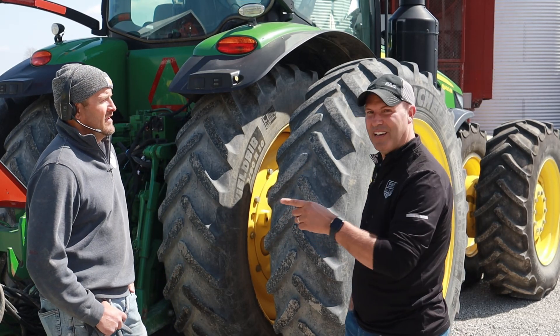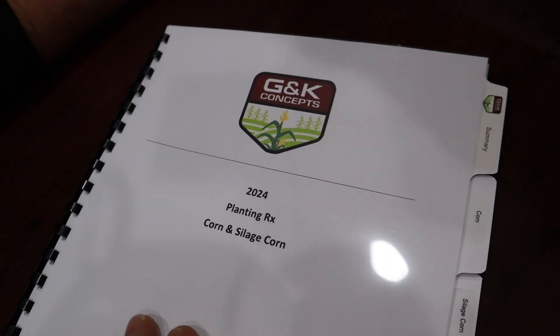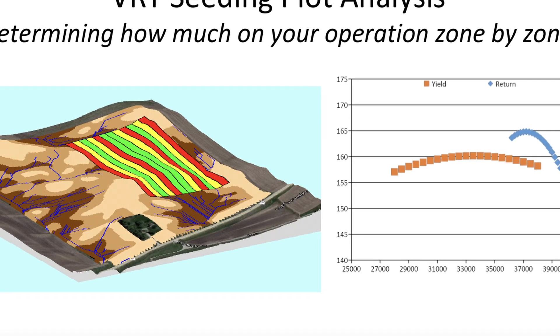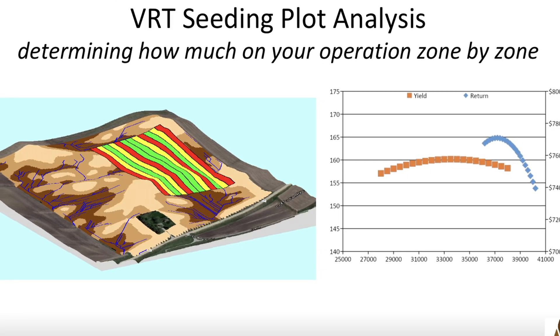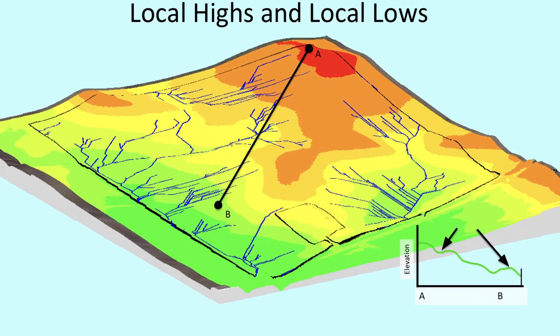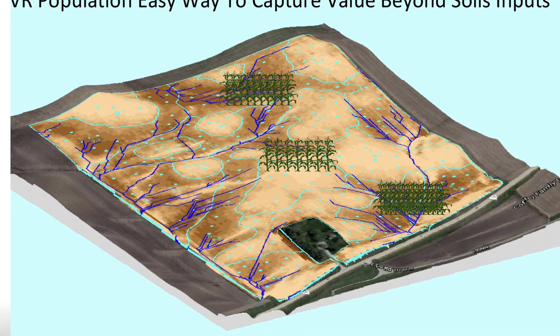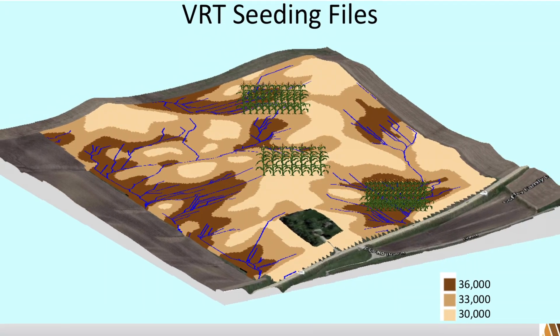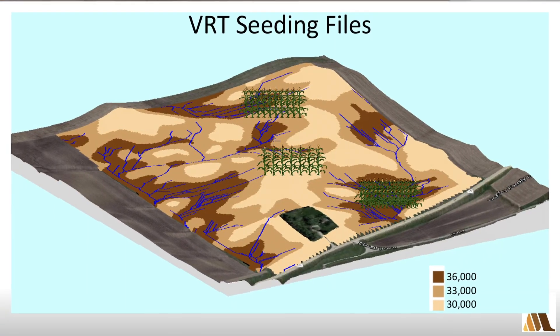We can do it for you. There are several important factors to making seeding prescriptions, but not everyone does it equally. The proprietary method we have developed has been fine-tuned over the last 15 years. We use high-resolution elevation data combined with hand-picked bare soil imagery to develop the algorithm we've proven effective in maximizing proper seeding rate for your farm. Combined with your hybrid selection, VR seeding prescriptions can put more seeds where your soils can handle it and fewer where they cannot.